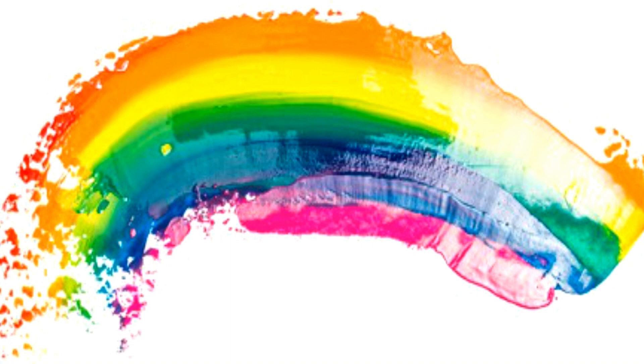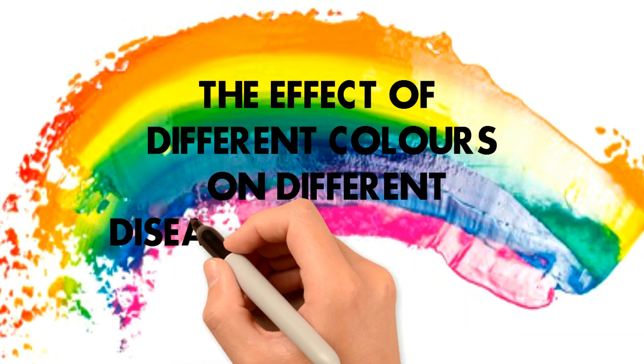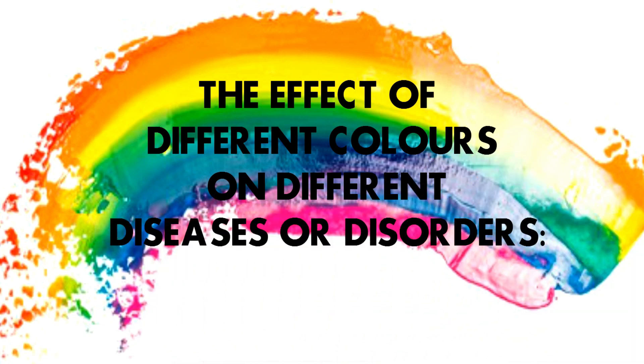Let us start according to the colors which affect given disorders — the effects of different colors on different diseases or disorders. We follow the colors of the rainbow: Violet, Indigo, Blue, Green, Yellow, Orange and Red.